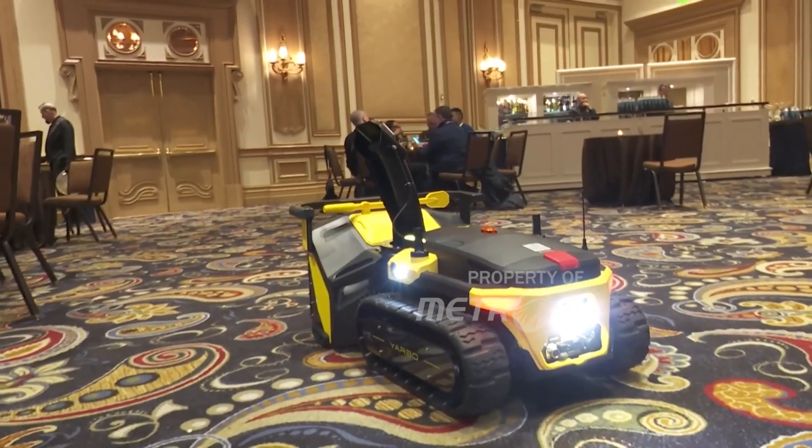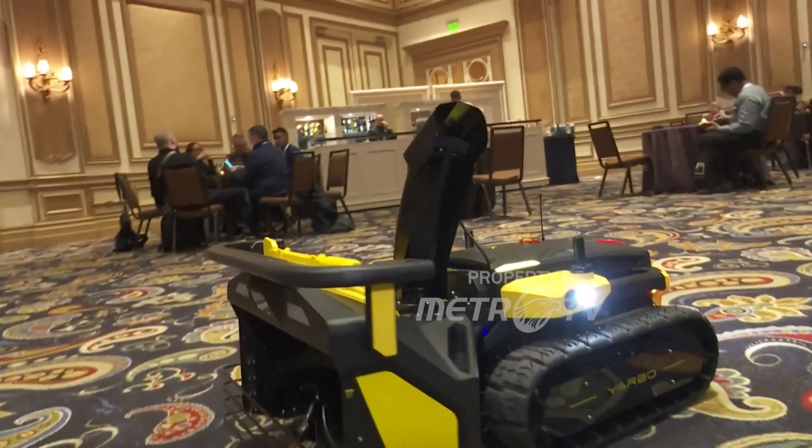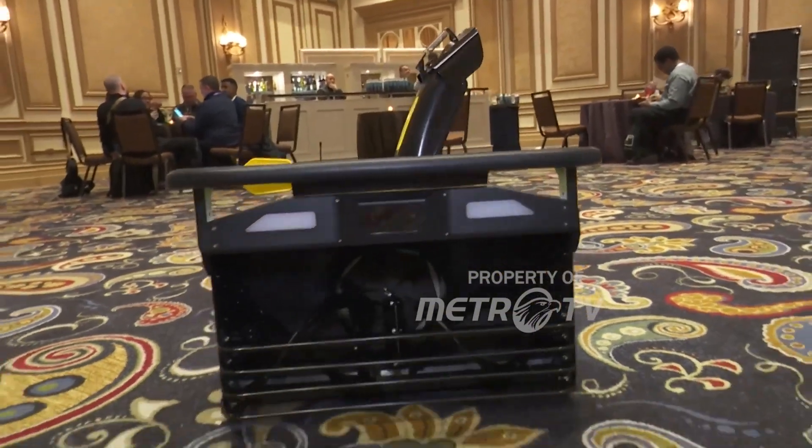Chinese company Yarbo shows off its autonomous snow blower that can help clear a driveway without the owner lifting a finger.